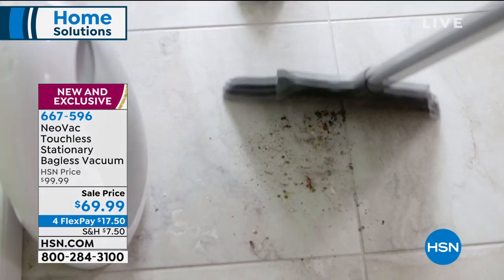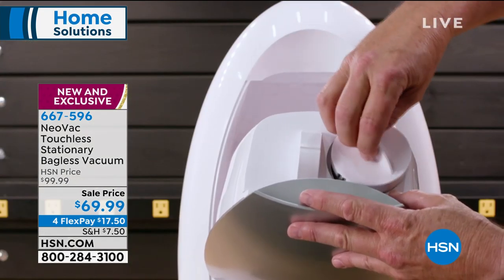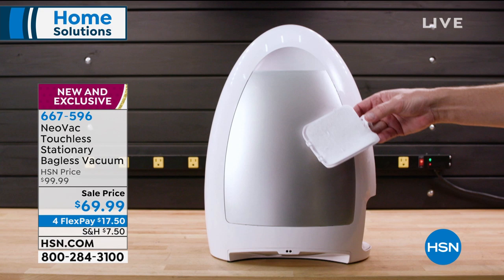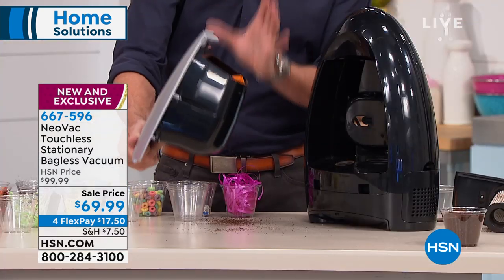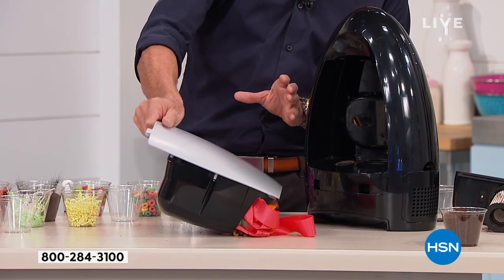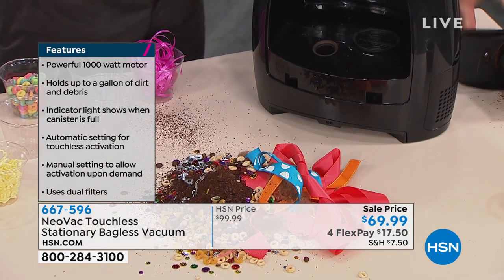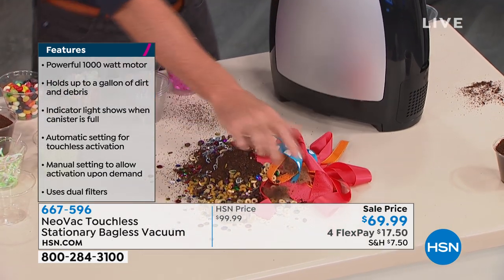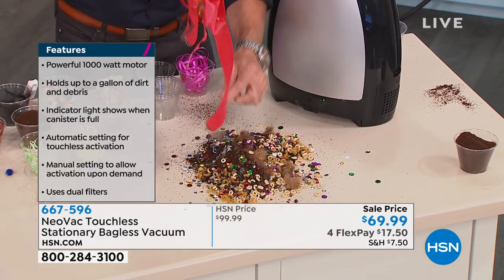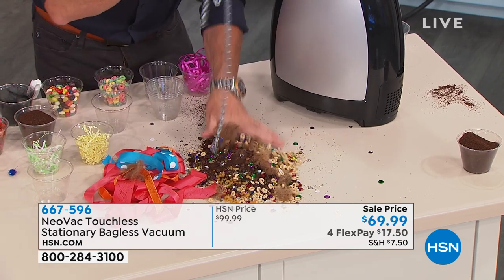Simple, easy to empty — no bags or anything. I'm going to make a bit of a mess here. I just want to show you the capacity of what the Neovac just picked up with one empty. This is a huge amount of dirt and debris. I just want you to picture this as your vacuum cleaner at home — if you put that in your vacuum cleaner, it would destroy it. I've got ribbon in here, dog hair, coffee, a chain — all of this went into one Neovac. That is how much it holds now.